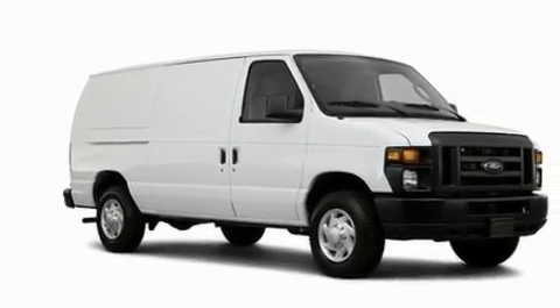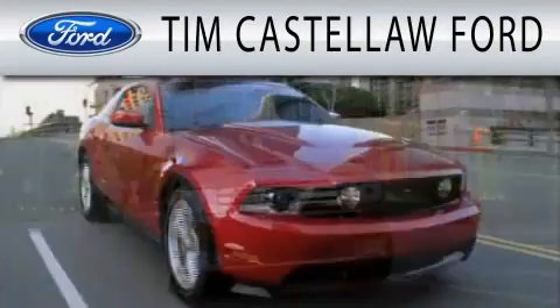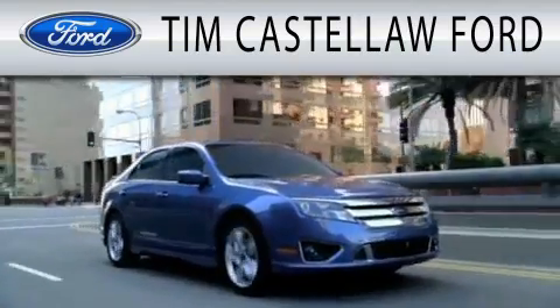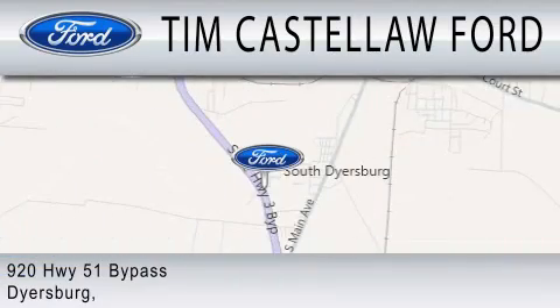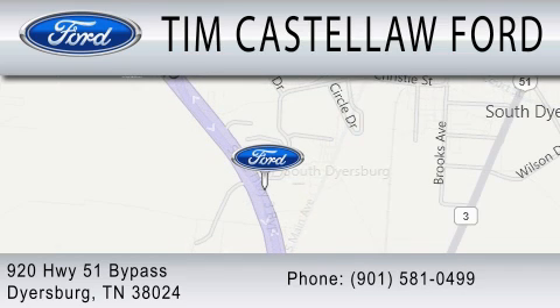Contact us today and schedule your opportunity to see this automobile in person. Tim Castle Law Ford is dedicated to doing everything possible to ensure that the experience you have selecting your next vehicle is as pleasant as possible. We are located at 920 Highway 51 Bypass in Dyersburg. www.dyersburg.com